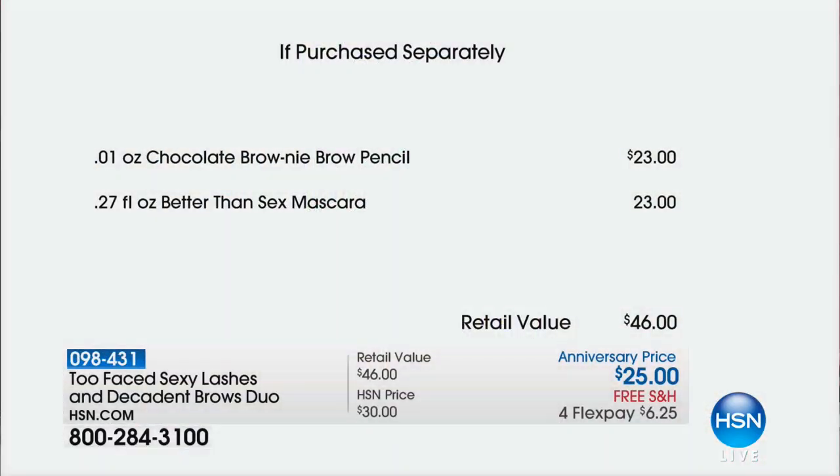You can see it in print. The Chocolate Brownie Brow Pencil has 271 reviews on our website, and 184 are perfect five-star reviews. We had a quick presentation and over 1,000 already flew out of here.